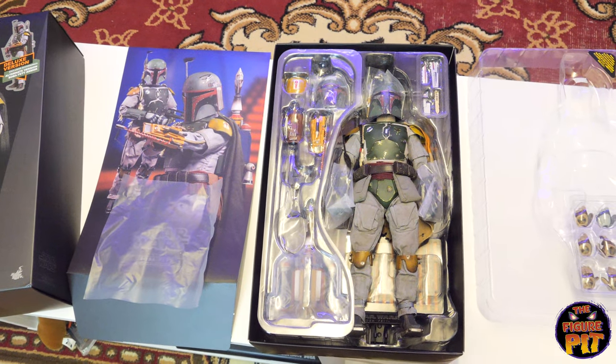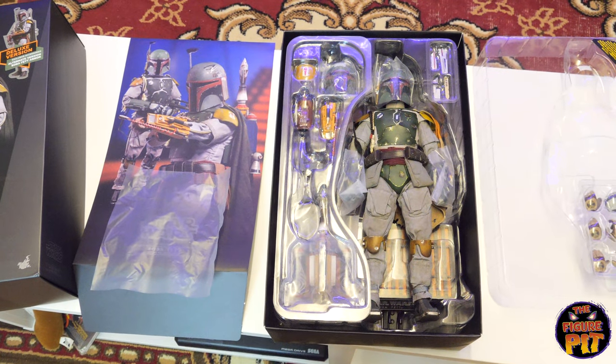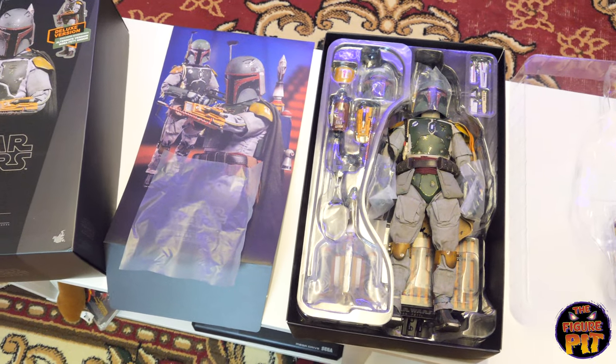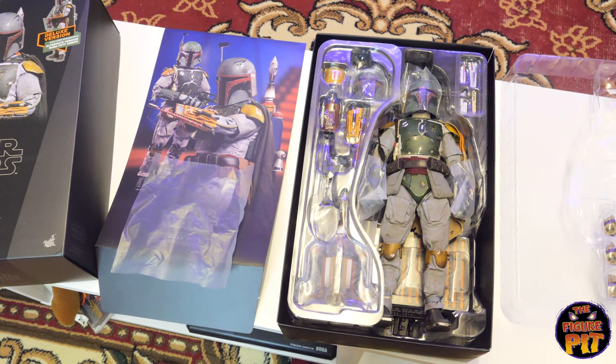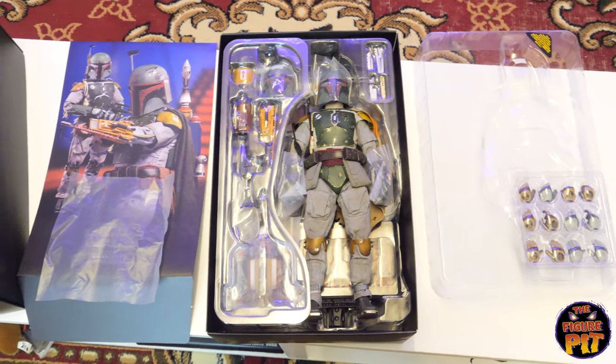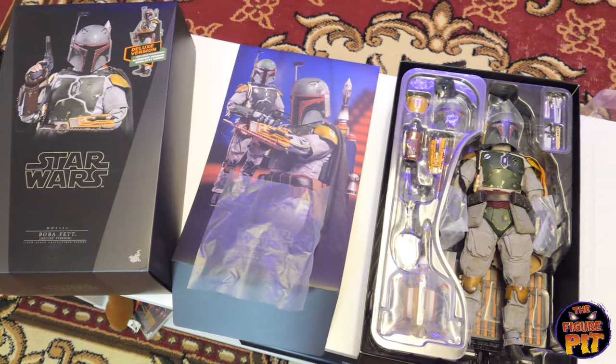That's the end of the big haul unboxing. Don't forget we are here to make it easy for folks in the UK to sell and trade their 1:6 scale figures — visit our store at TheFigurePit.com and check us out. Make sure you subscribe to this channel and follow us on Instagram too. It's been a pleasure making this video folks — hope you enjoyed it, drop a like if you did, don't forget to subscribe. See you soon, take it easy, bye.